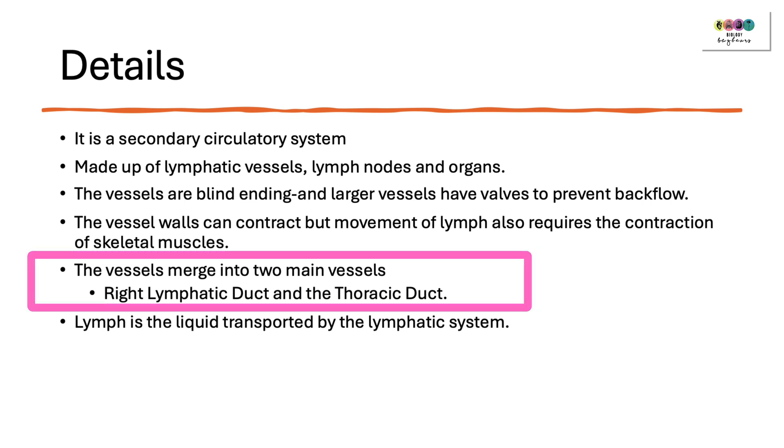All of these vessels — the smaller vessels — will merge into two larger or main vessels: the right lymphatic duct and the thoracic duct. Really important.